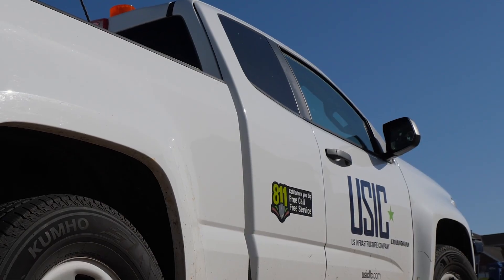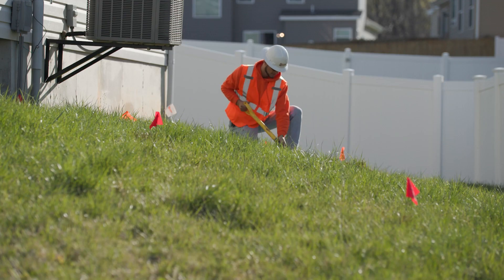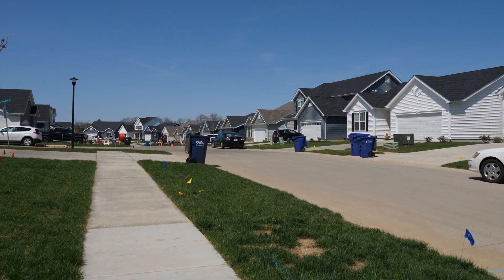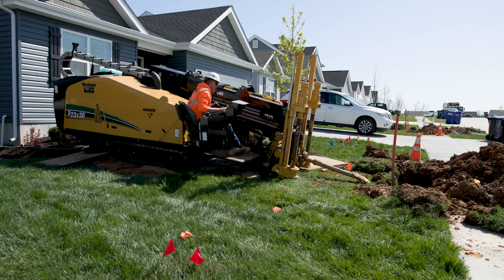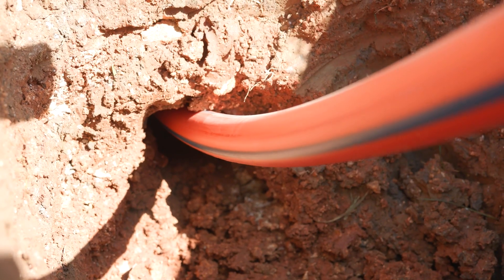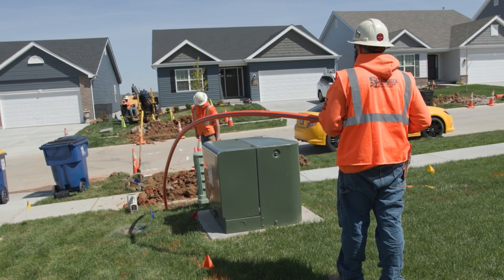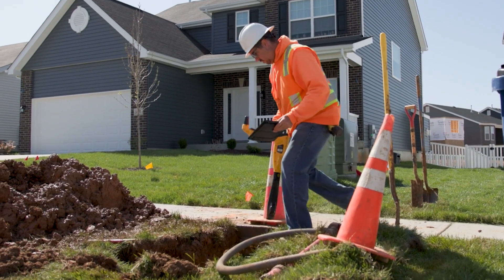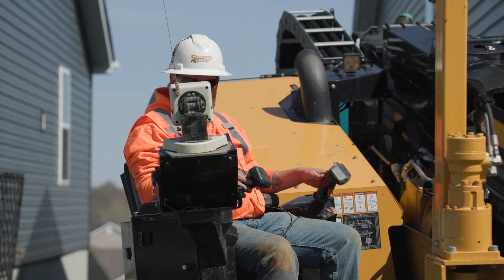Next, we call Missouri One Call so gas, electric, and telephone lines can be marked. Now we know where to dig and how to avoid existing utilities. If your community requires all utilities to be placed underground, we begin construction with a digging tool called a directional boring machine that allows us to safely lay protective conduit in the ground, carefully working around the other marked utilities. Throughout this process, we constantly monitor progress through an above-ground tool designed to see the borehead and ensure it is moving along the correct path.